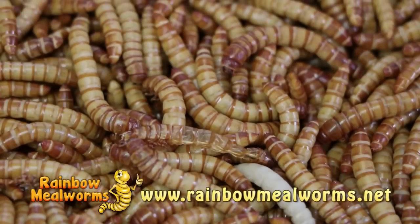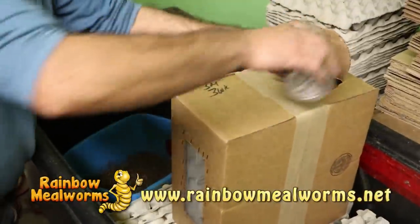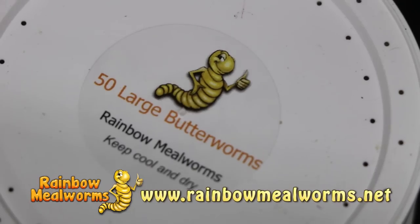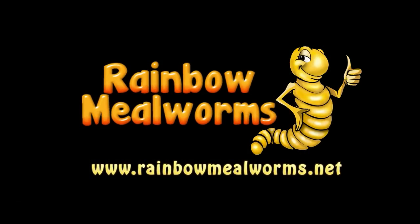At Rainbow Mealworms we grow all our insects 100% naturally so that you get the freshest, most lively feeders on the market. So for all your reptile food needs, place your order today at RainbowMealworms.net.